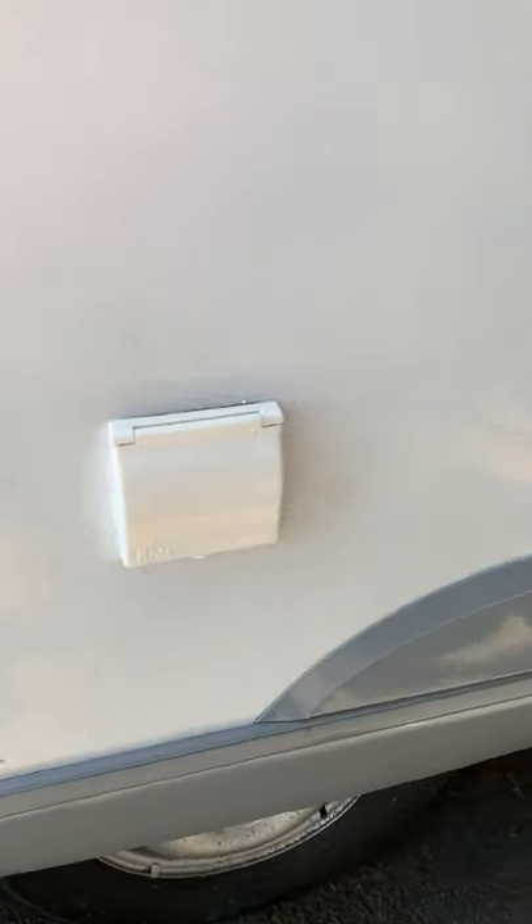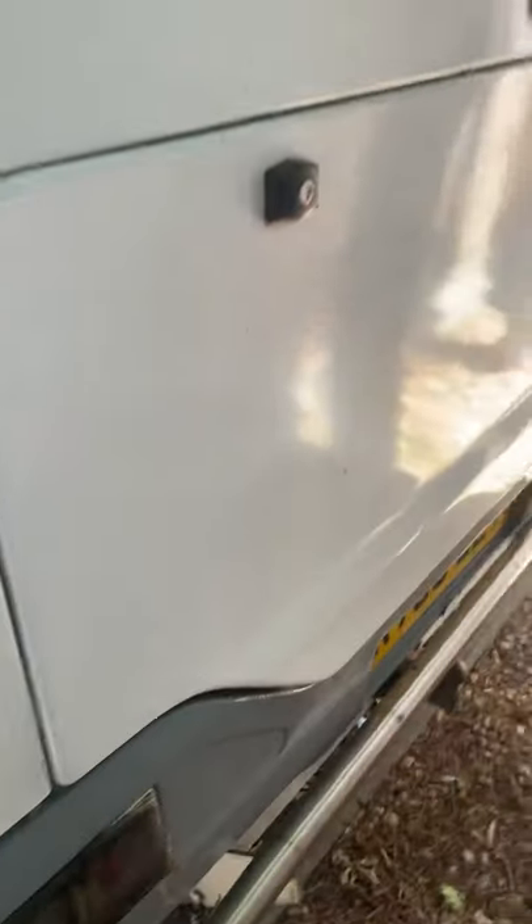Slightly faded paint around that hookup inlet. Sorry, it's under our trees so it does get a little bit dirty, but that will wash off.